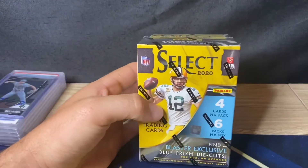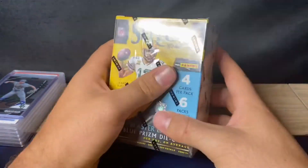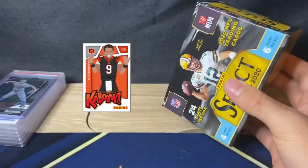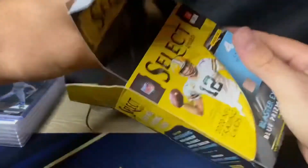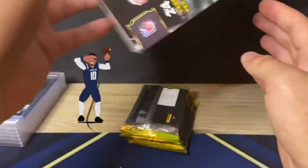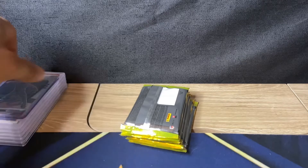Let's put these cards to the side and get into the Select blaster — see what we can pull. Going for Herbert, going for Burrow, Hurts, Tua, Jordan Love. Rogers might be going to free agency — who knows by the time I get this video up, he might be traded. I've got some other ones to post first, been busy. Got a couple days off after minor league camp ended since I'm still rehabbing in Arizona — getting closer to games each day. Late June, July, should be back.